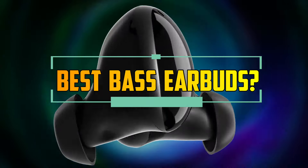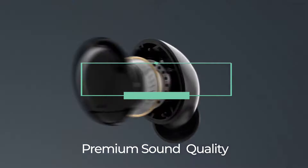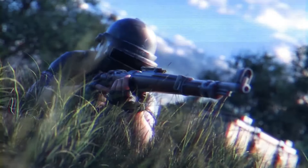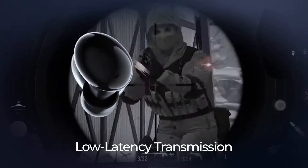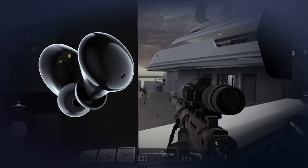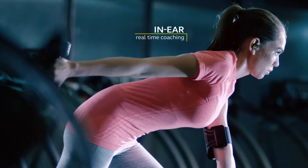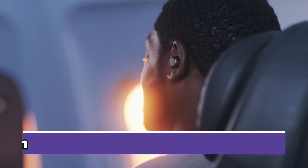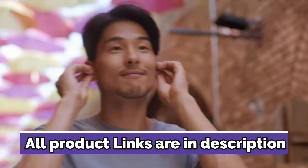If you are looking for bass earbuds that can deliver the deepest and most powerful bass you have ever heard, you have come to the right place. These bass-boosted earbuds provide full frequency response across the audio range, as well as noise cancellation, so you can fully enjoy your music while enhancing low frequency sounds. Be sure to check out the links to our top five picks in the description below if you are interested in buying any product or would like to check its updated price.